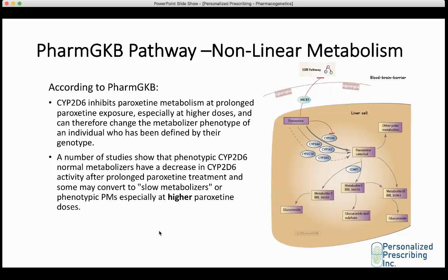Regarding non-linear metabolism for paroxetine: the PharmGKB pathway for paroxetine metabolism shows with a dark line that CYP2D6 is the major enzyme involved in paroxetine metabolism, with minor contributions from CYP3A4, CYP1A2, and other enzymes. The PharmGKB pathway also shows that paroxetine inhibits its own metabolism over time, specifically at prolonged exposure and especially at higher doses.